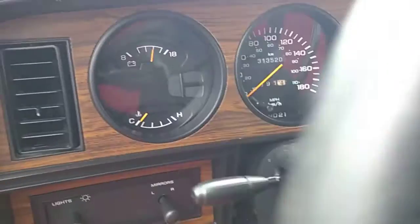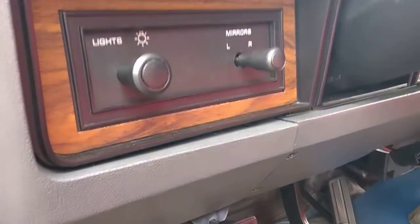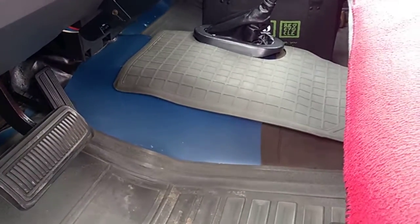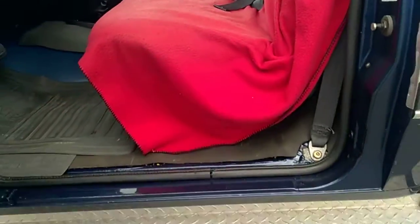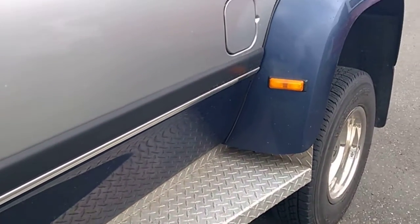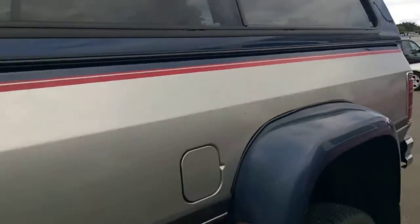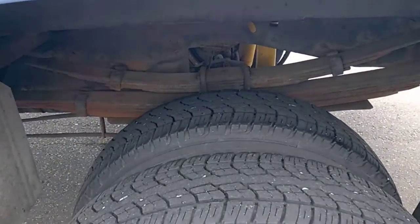313,520. Well maintained. All highway miles. So the side steps — and the tires are new. Put an extra seven feet in there.